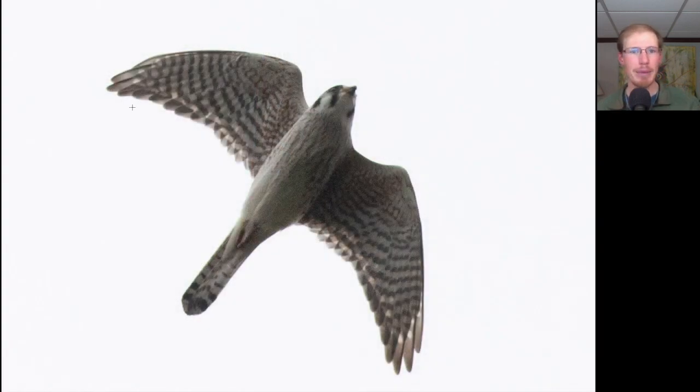Here we have a small raptor with pointed wings, so we should be thinking falcon. Overall, it's light underneath, while we do have some vertical brown streaking here in the upper breast, making this a female American kestrel.